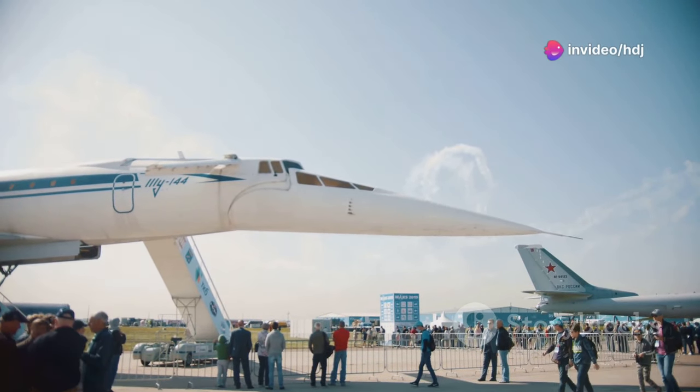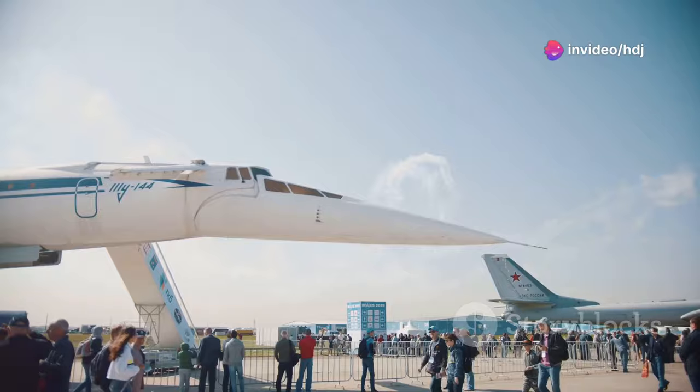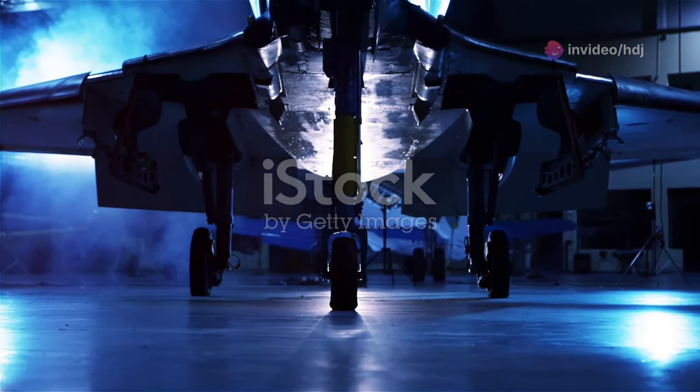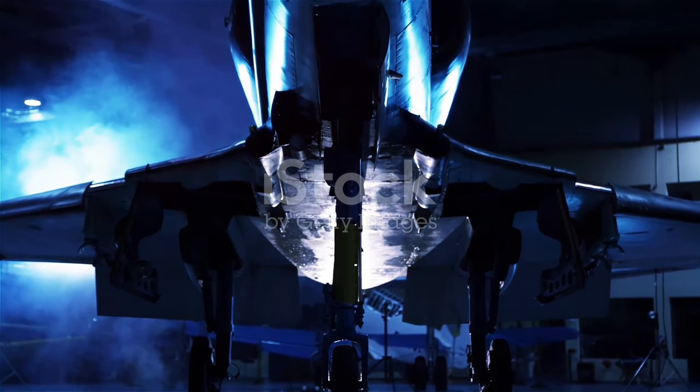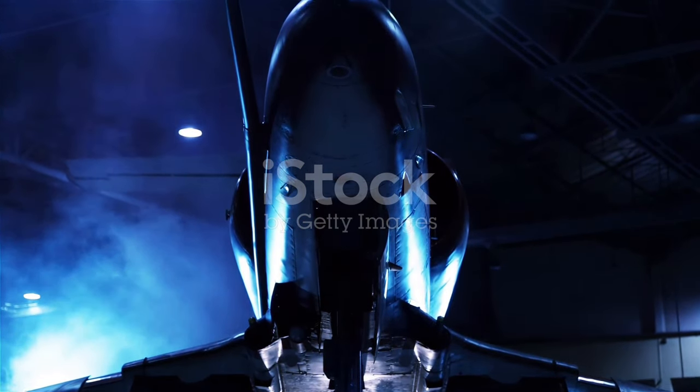All right, aviation enthusiasts, buckle up, because the future of aviation is officially here. Today, I'm diving into the latest, most groundbreaking development in aerospace technology, the SR-72 Darkstar.